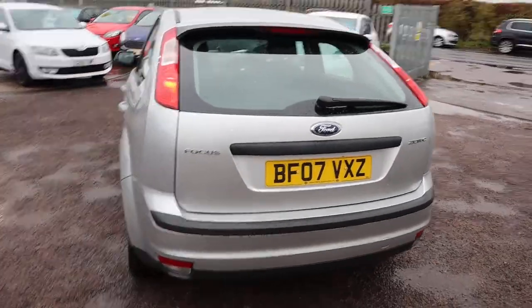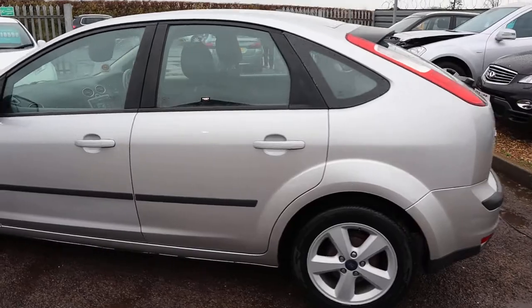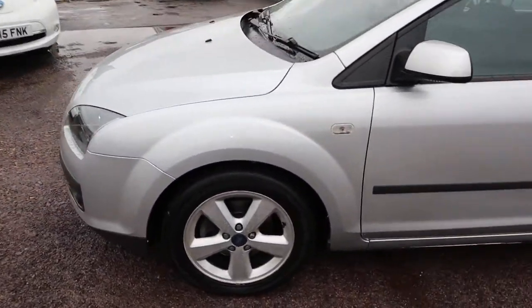I wouldn't let that put you off though. I think this car is well worth the money — I think it's absolutely beautiful. Five-spoke alloys, and it's a ZTEC.